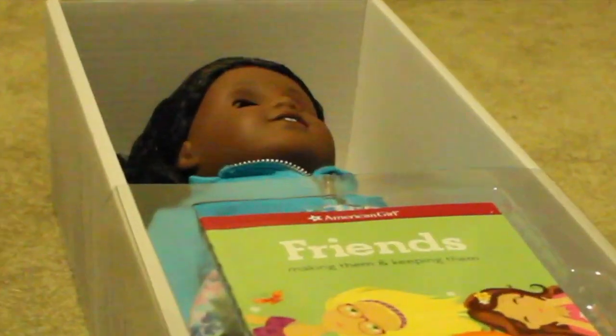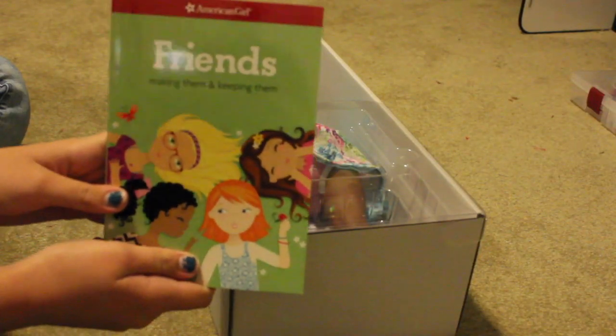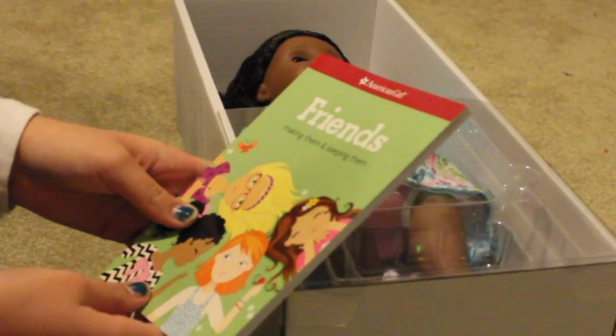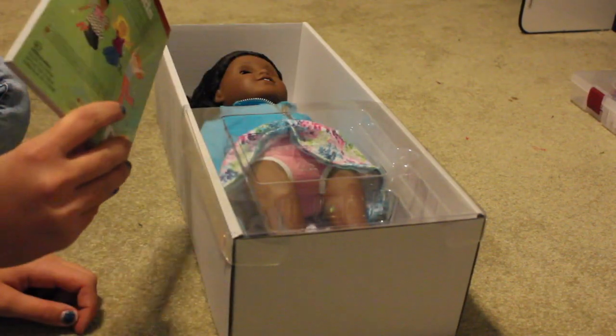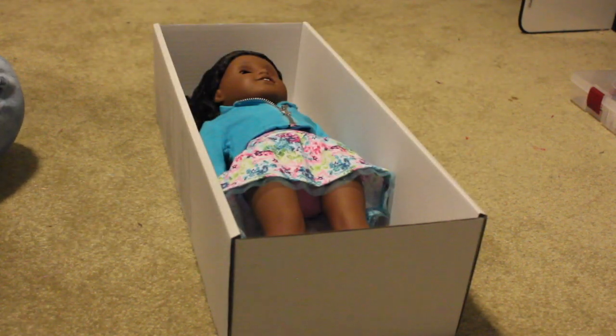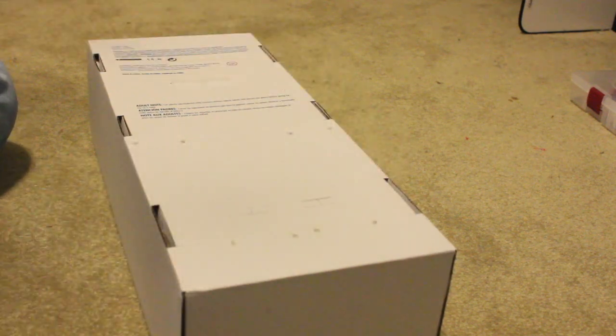Oh my god! So the first thing in here is this book. I haven't gotten an American Girl set with a book like this in it ever before. I think it's new — sorry, I'm really not up to date with the American Girl updates. Also, her skirt is bunched up so let's just fix that — there you go, now she's decent. So now I'm going to cut off these things so that I can actually take her out of the box.